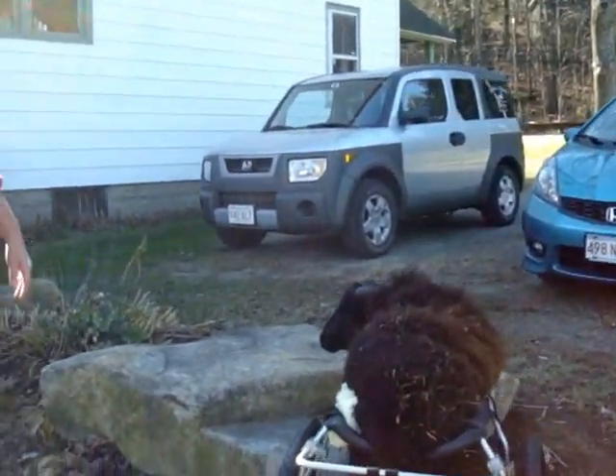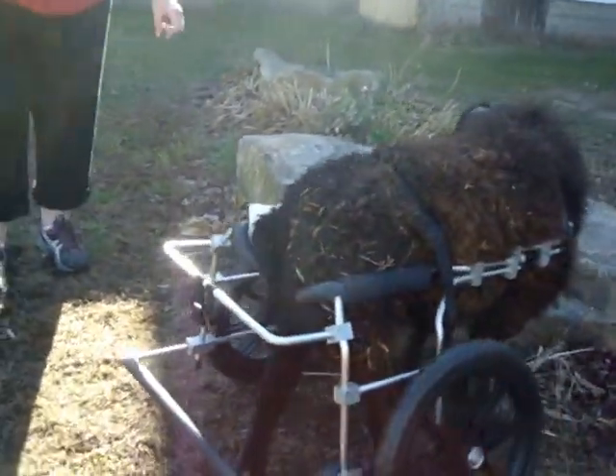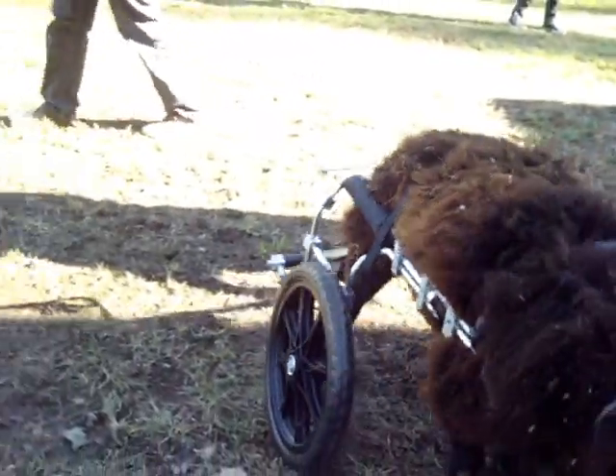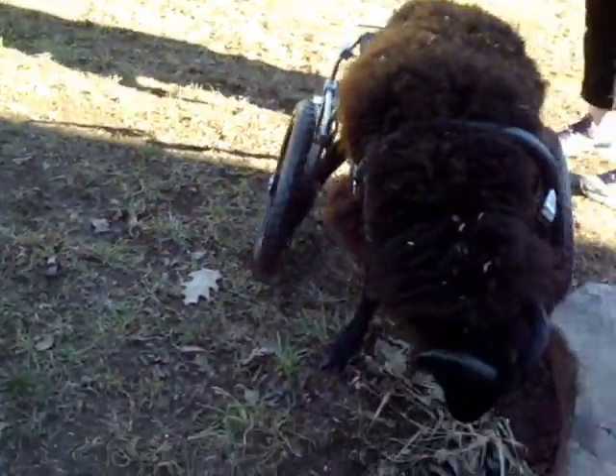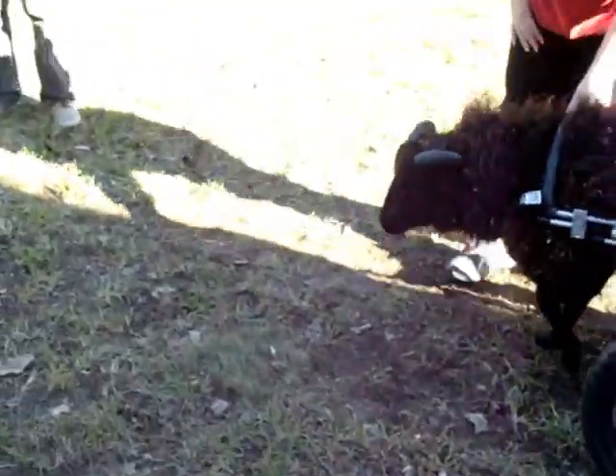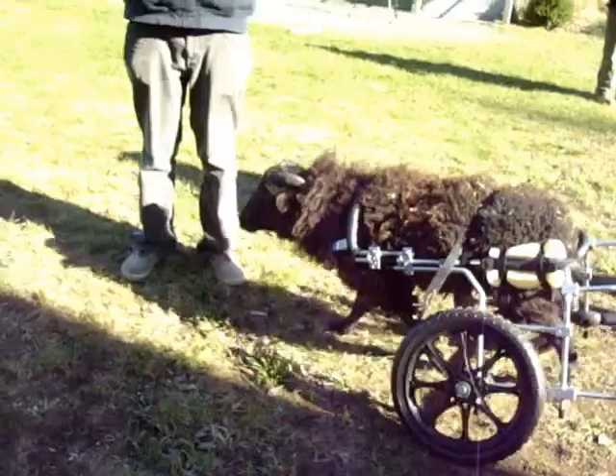Rock climbing is not something you can do in your cart, honey. I know it's very instinctive for you because there's that little goat part of you, but not a good idea. You want to lead Bam Bam away from the rock. There we go, come on Bam Bam, there you go.